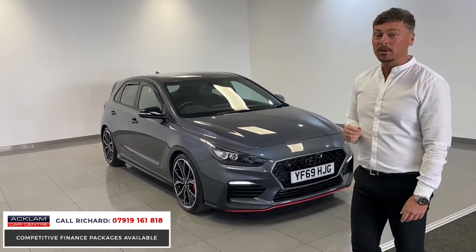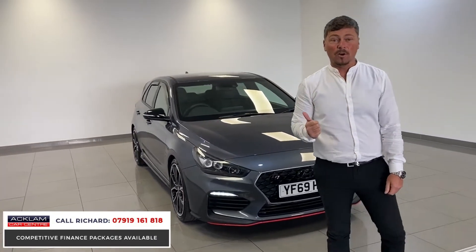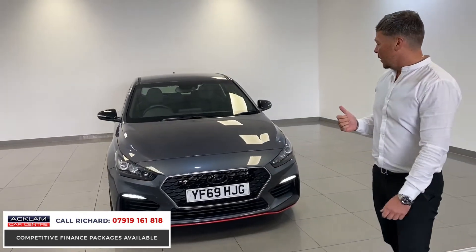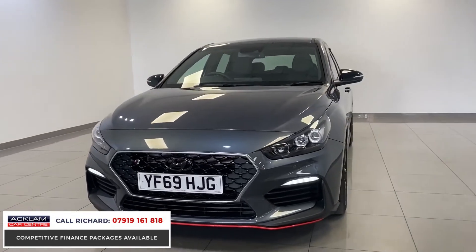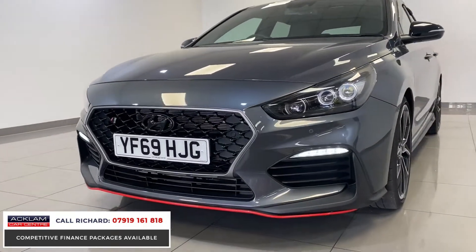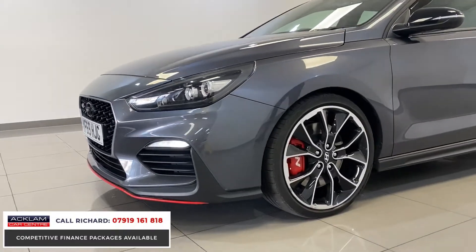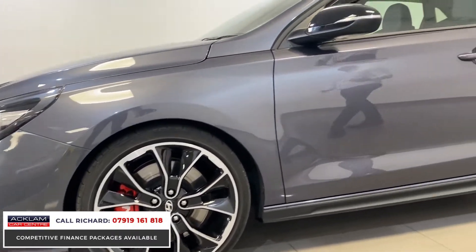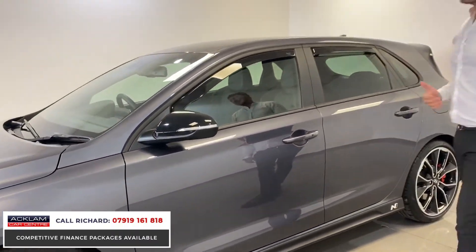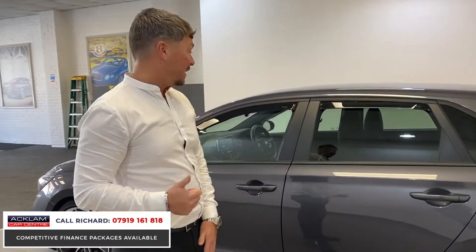Pure performance — when Hyundai built these cars, they built them as a track car, so it's a ridiculously fast little thing, but it looks the business as well. We've got the 19-inch performance wheels, LED daytime running lights, and look at the wheels — polished edges with the gloss black centres. We get loads of little hot hatches, and this one has really surprised me looking around it, because we've never seen one before, never really looked at one before. It's a belting car.